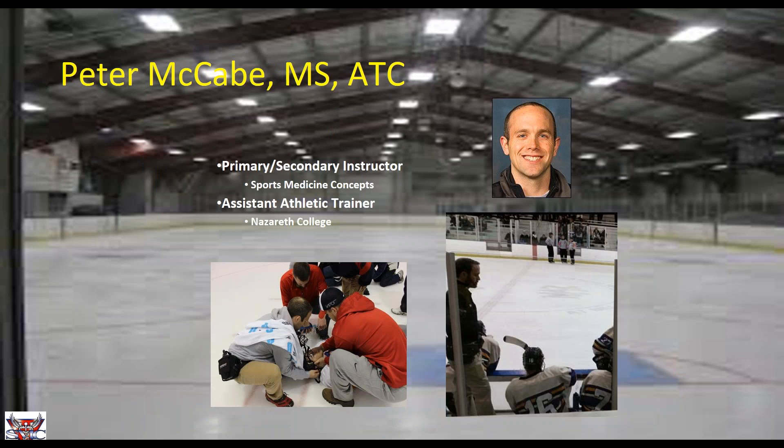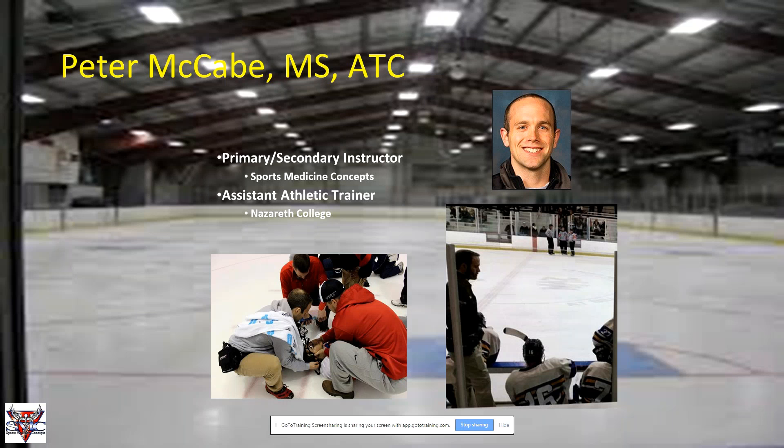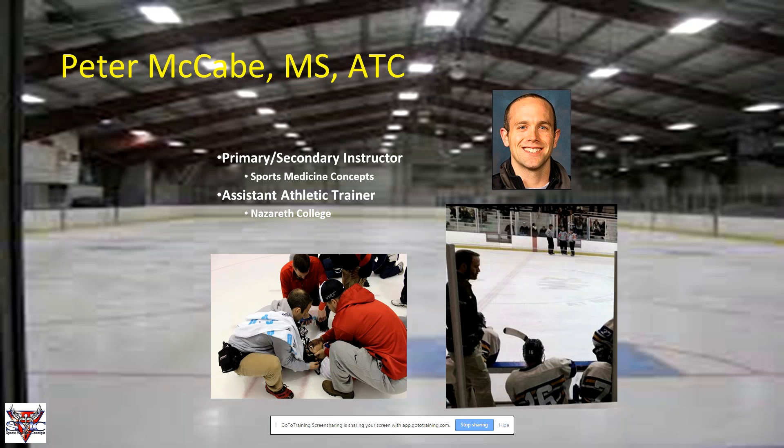Without further ado, I'd like to introduce Mr. Pete McCabe. Pete serves as a primary instructor for Sports Medicine Concepts in our 'In Two Minutes or Less' program and has done so for a number of years. His expertise in teaching the program comes from his primary job as an athletic trainer at Nazareth College, where he's primarily responsible for working with the ice hockey program. Please type any questions into the chat room and we'll answer them at the end.